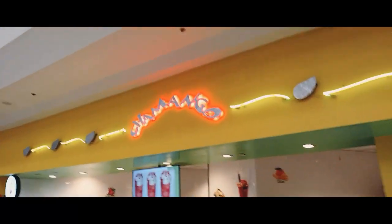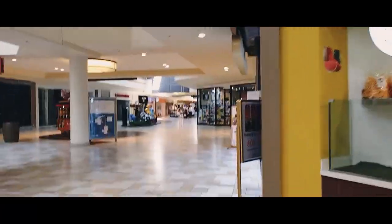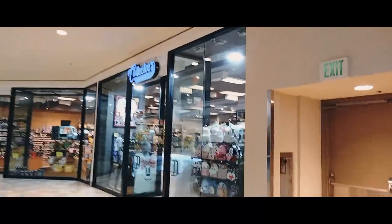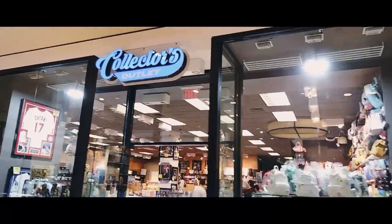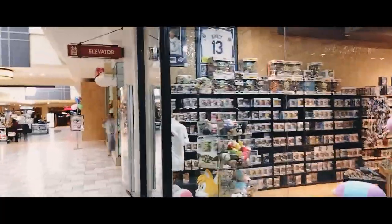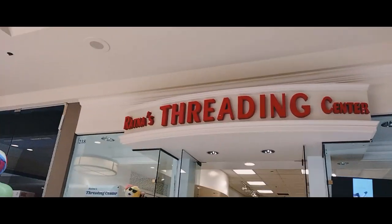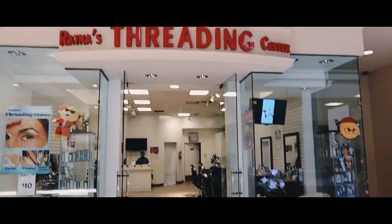This place is called Chamongo — it's open. It's a bunch of Mexican drinks, Mexican agua frescas. Going north now from the east side. Levick's Jewelry is open. Collectors Outlet is open. There's an elevator here on this side if you need it, and a Pepsi machine. We have Ratna's Threading Center — that's open.